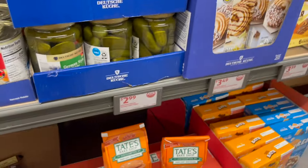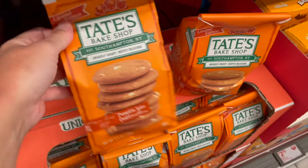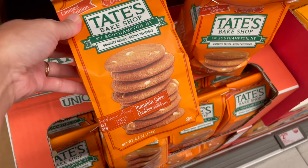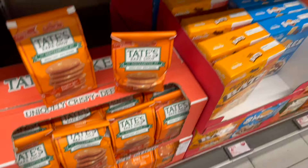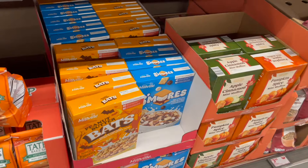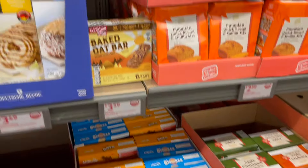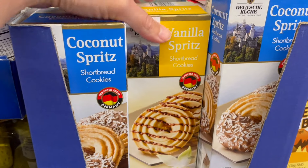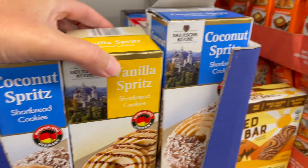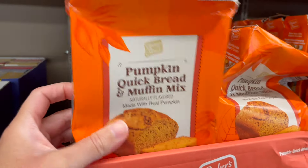What yummy fun things do we have for fall? We've got some pumpkin spice cookies with white chocolate chips, some themed cereal — peanut butter bats — s'mores, vanilla spritz, and a coconut spritz shortbread cookies. Ooh, pumpkin quick bread and muffin mix!